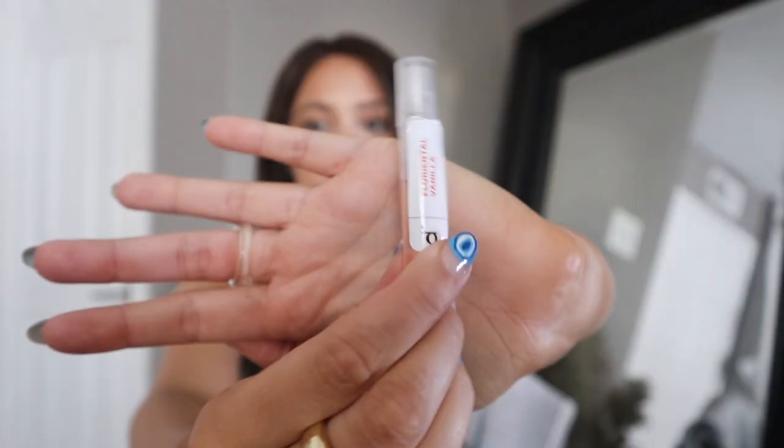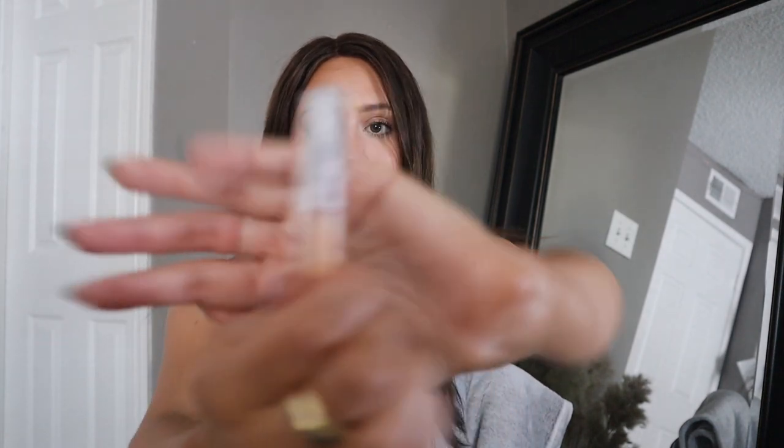Speaking of Dossier, I also have the mini perfume that came with the bottle — the Florental Vanilla. It's a super cute little mini bottle. Having a perfume in your purse comes in handy because if you forget to put it on before leaving, you can just spritz it in the car. Or after the gym, before the grocery store — spritz and you're good as new.